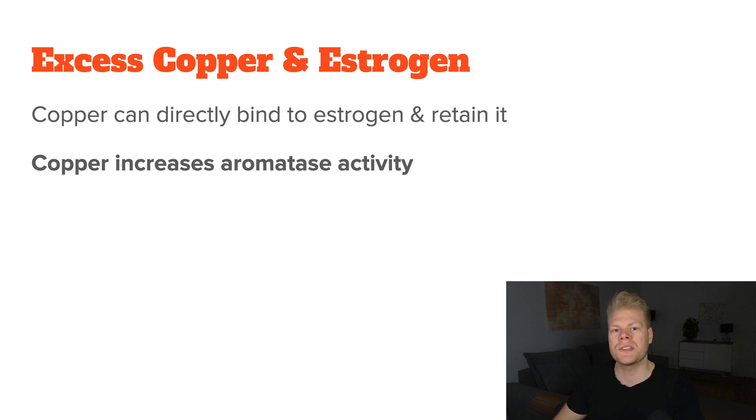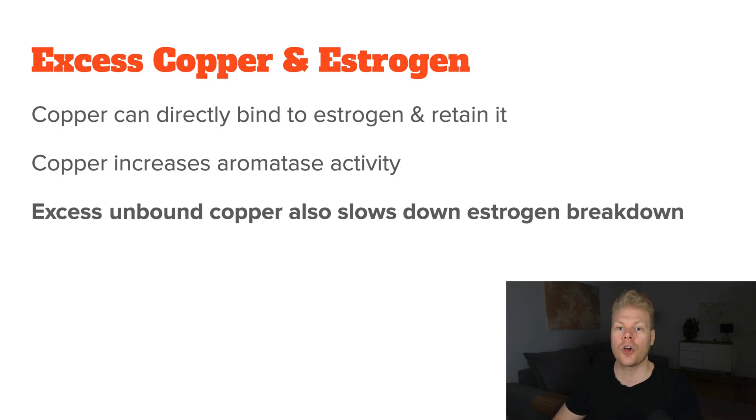Next, copper also increases aromatase activity. Aromatase is the enzyme that turns testosterone into estrogen, and high copper levels upregulate this enzyme. So now you're not just holding on to more estrogen — you're also making more of it. And lastly, copper also slows down estrogen breakdown, because when it builds up, it affects key enzymes responsible for breaking down and neutralizing estrogen.